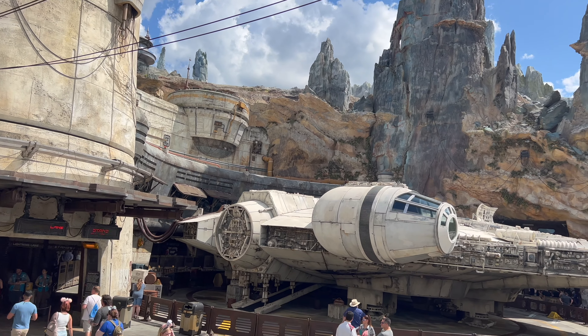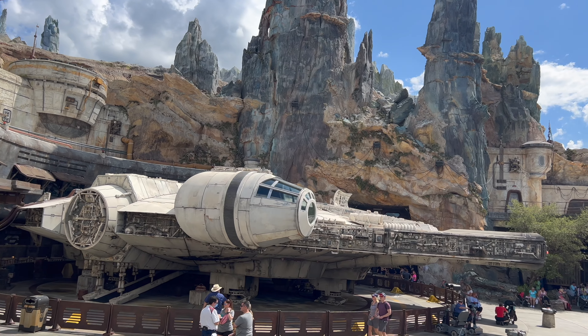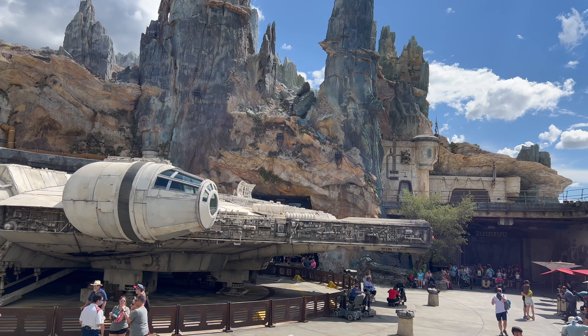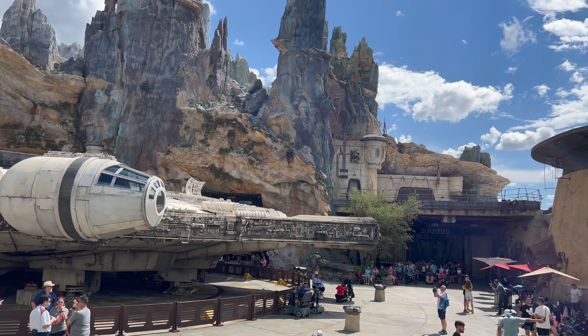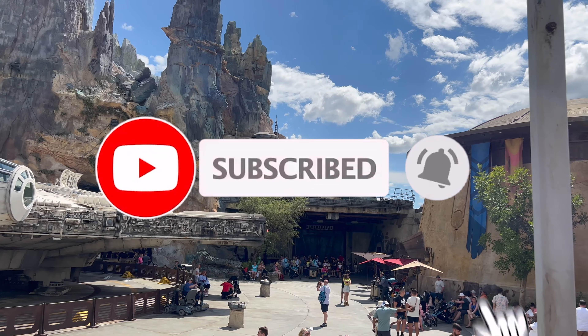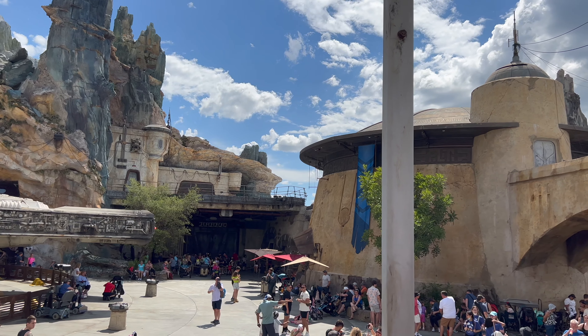Welcome to Galaxy's Edge at Hollywood Studios Orlando, Florida. We are visiting our favorite planet, so let's see what's new on Batuu. If you're enjoying these weekly updates, please consider subscribing to our channel. Make sure to hit that notification bell and give this video a thumbs up so that we know we're bringing you great content that you're finding helpful.